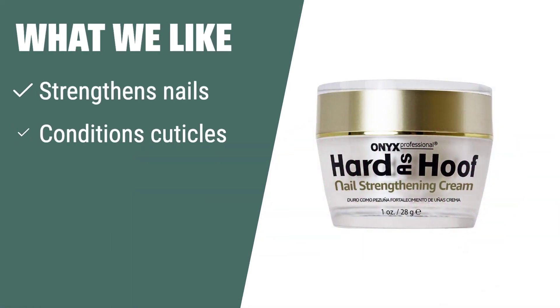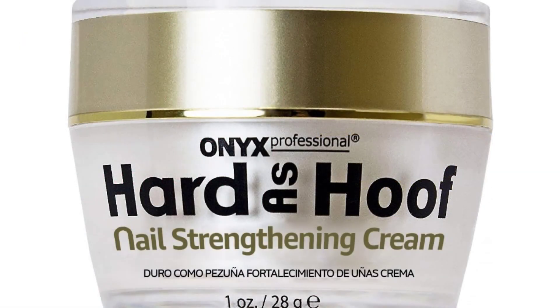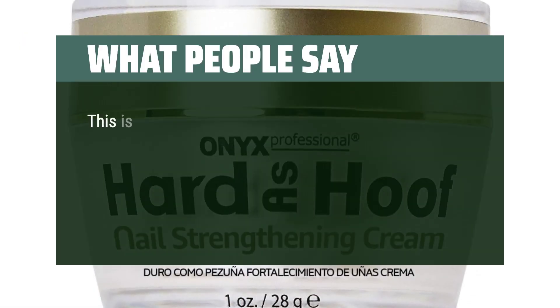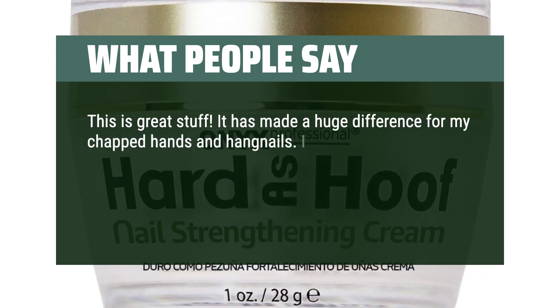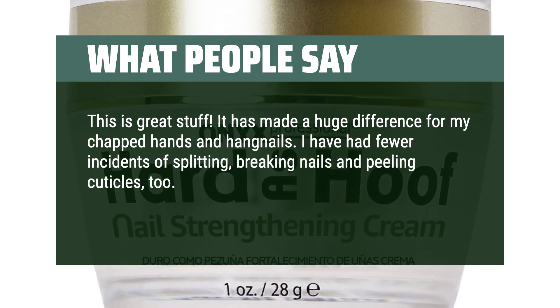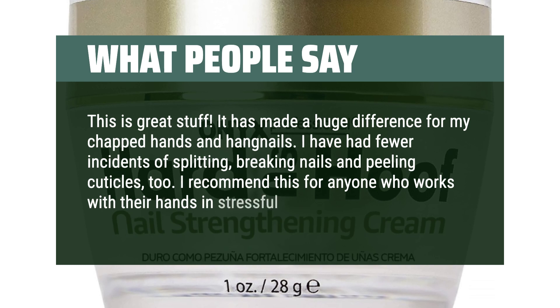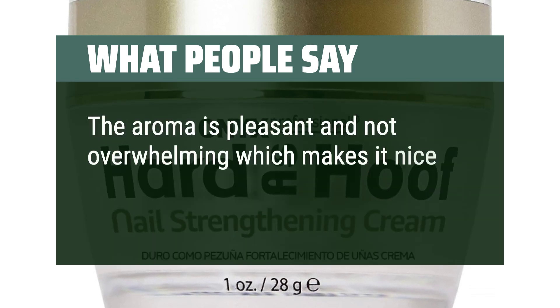What we like. If you are looking to strengthen and condition your nails while preventing splits and chips, you should consider this nail cream. It has been used for over 25 years and is suitable for even the most severe cases of nail damage, providing high endurance and long-lasting strength. What people say. This is great stuff. It has made a huge difference for my chapped hands and hangnails. I have had fewer incidents of splitting, breaking nails and peeling cuticles, too. I recommend this for anyone who works with their hands in stressful conditions. The aroma is pleasant and not overwhelming, which makes it nice to use, too.